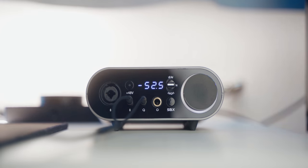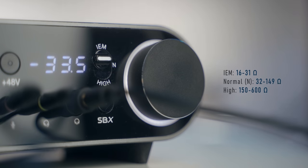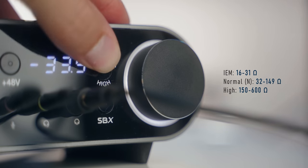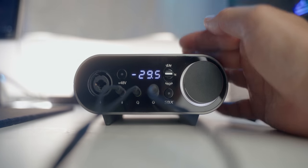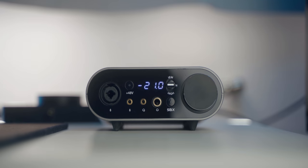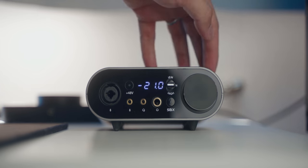Here we also have separate 3.5mm headphone and mic jacks plus the 6.3mm headphone jack. We have a headphone impedance switch that lets you select the impedance level depending on your headphones. We have an SBX button to enable those effects in the software so you don't necessarily need to access the software, and a nice volume wheel that you can press to mute, hold for four seconds to disable the LEDs, or hold for two seconds to switch to the external outputs.